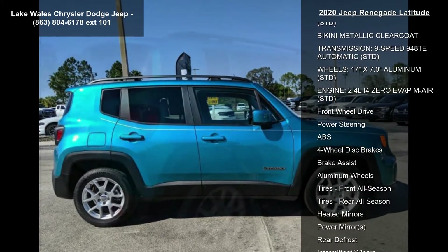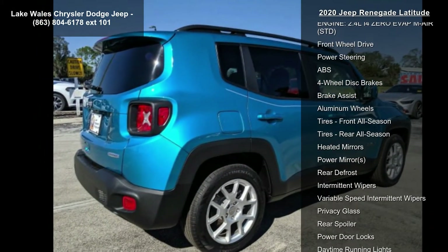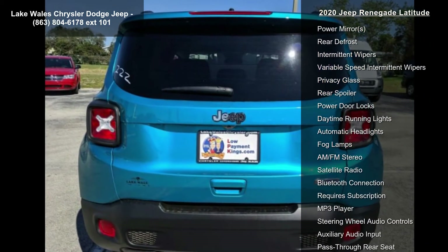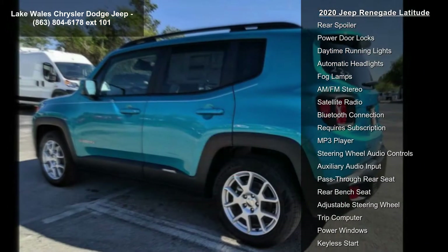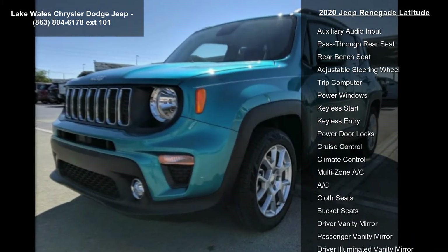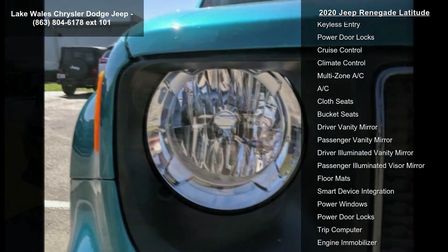Quick order package 2XB included. Engine: 2.4L i4 MultiAir. Transmission: 9-speed 940TE automatic. Black premium cloth bucket seats. Tires: 215/60 R17 BSWS Touring.